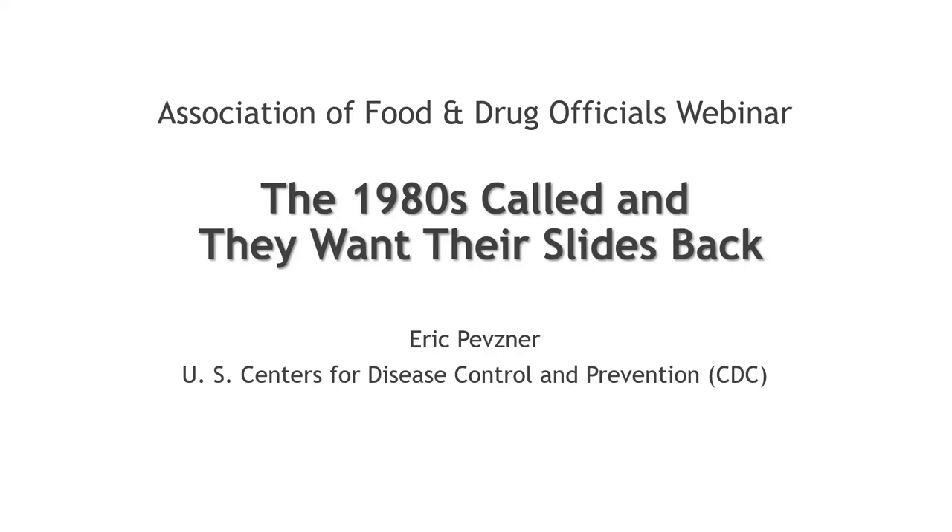This talk is based on a talk we've given widely at CDC, and the title really came from talking with my boss, who was really frustrated with the quality and thought we need to do more as far as training how we get our officers to give better scientific presentations. She came up with the title: 'the 1980s called and they want their slides back.' She said that to me in a moment of frustration, because we really were facing a lot of resistance in getting people to change how they were giving scientific presentations.